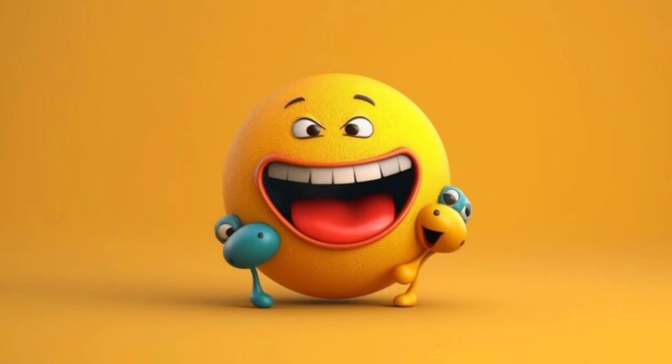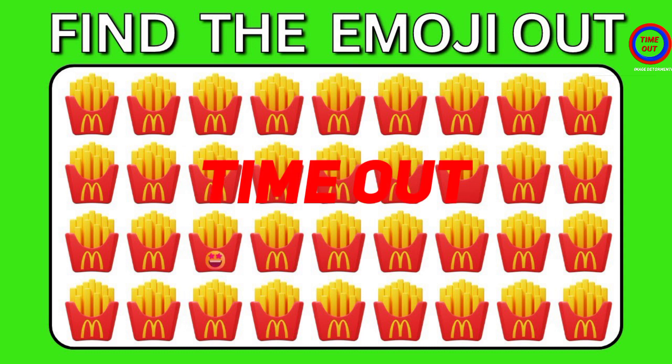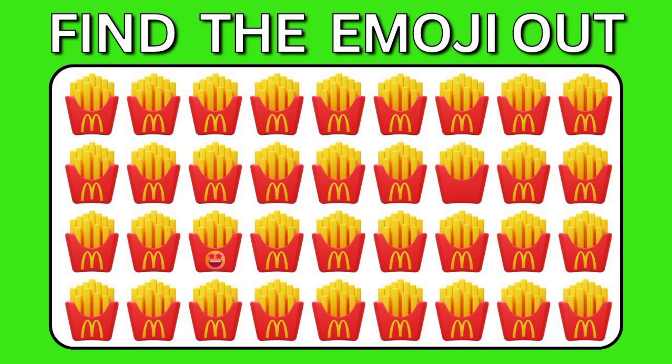Round number two. Time out. This one is the correct answer.